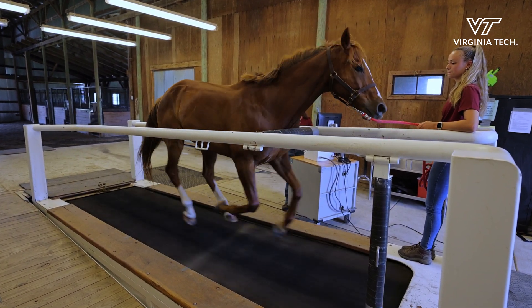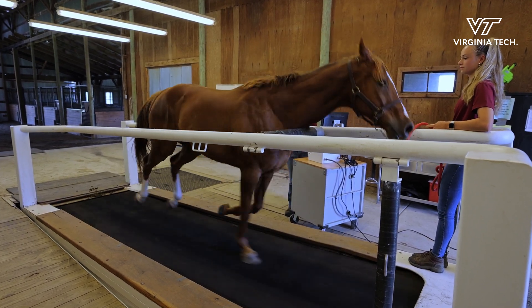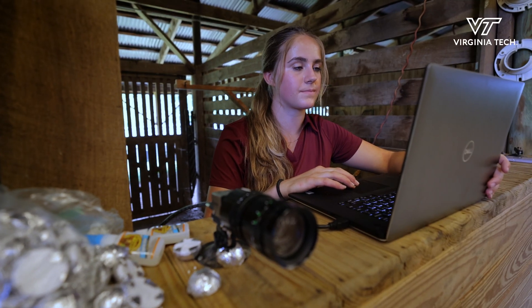We're using a floor camera system, which is an infrared camera system, to look at heat in the legs and associating that with fatigue.